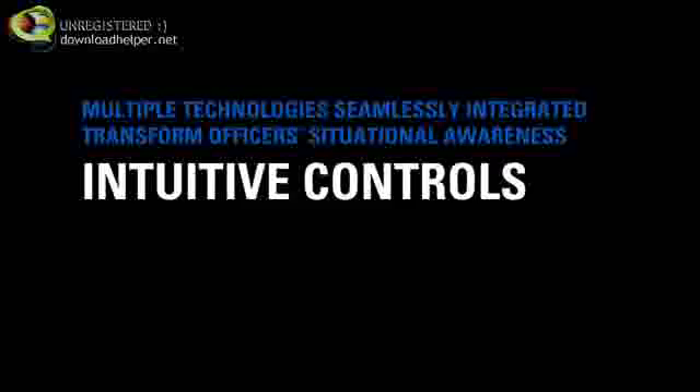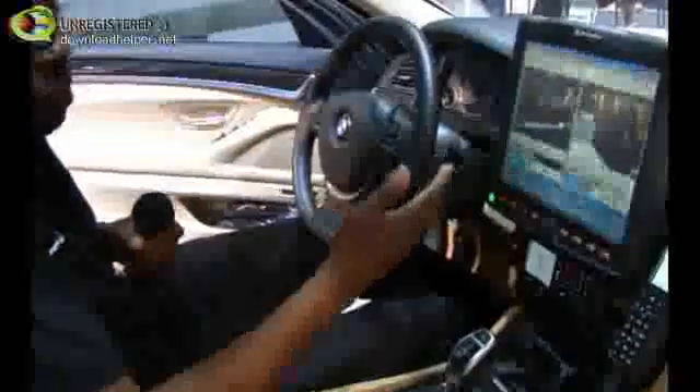If we take a scenario of a pursuit, what typically happens is the light bar goes on, the sirens go on, and you may start a video recording of the incident. We've integrated voice commands to control all these functions from a single button press. So if I say 'pursuit', the light bar gets activated, the video recording starts — all from a simple voice command.